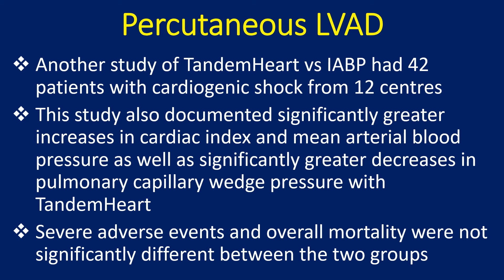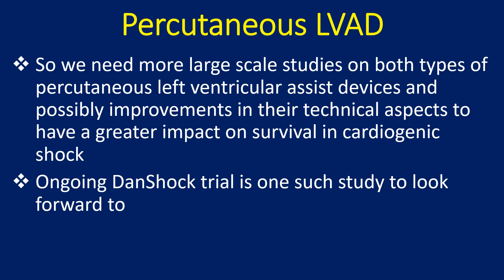Severe adverse events and overall mortality were not significantly different between the two groups. Larger-scale studies on both types of percutaneous left ventricular assist devices are needed, along with improvements in their technical aspects, to have a greater impact on survival in cardiogenic shock. The ongoing Danish Cardiogenic Shock trial is one such study to look forward to.